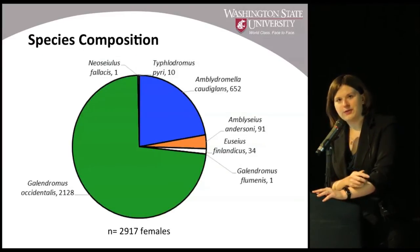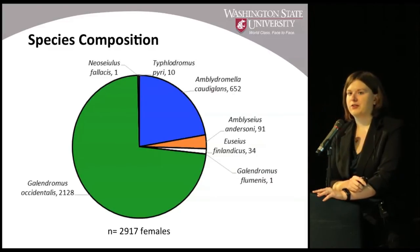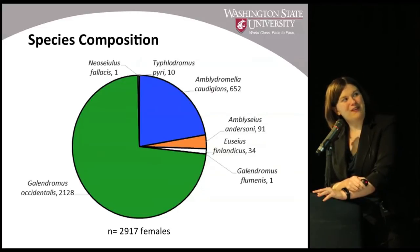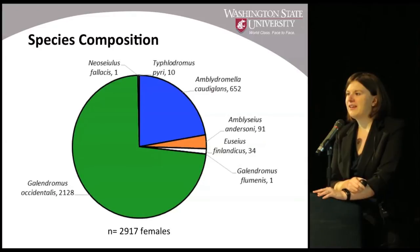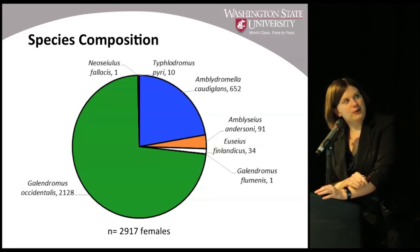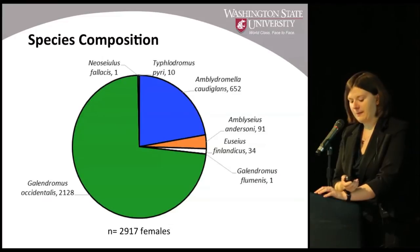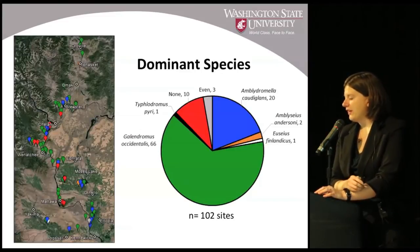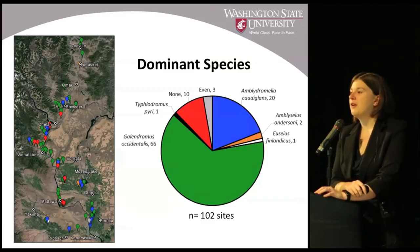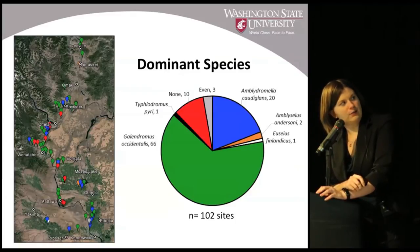Here's what we found. Galandromus occidentalis — western predatory mite — was indeed the majority of individuals found in our samples. But over 25 percent are not the mite we thought we'd find. More importantly, it's not just a random smattering of a few extra species here or there. There seems to be one other species, Amblyseius caudaglans, that's actually quite common in our orchards — one we didn't realize could survive in commercial apple production. Even more interestingly, it's also the dominant predator in about 20 percent of the orchards sampled, and the colors on the map show they're not regionally based — scattered throughout the state.